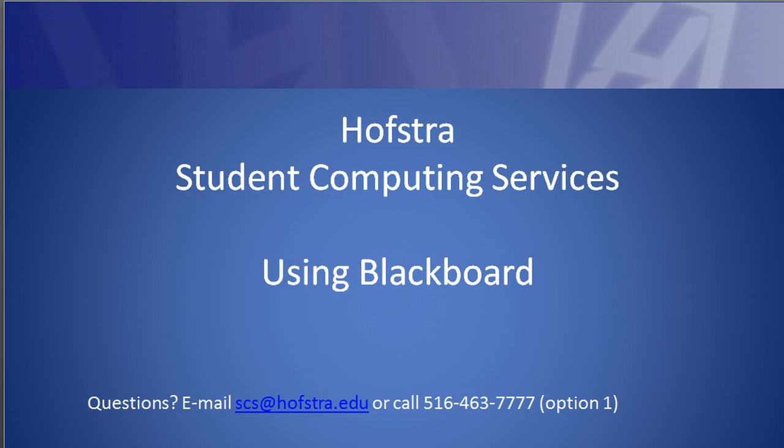Hi, this is Paul Carson for Hofstra Student Computing Services, and this is just a quick tour on using Blackboard to take the placement exams.